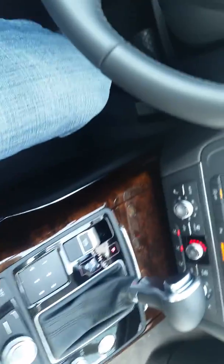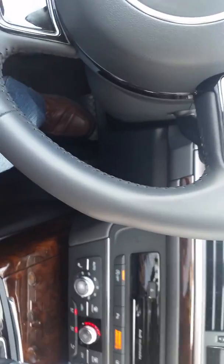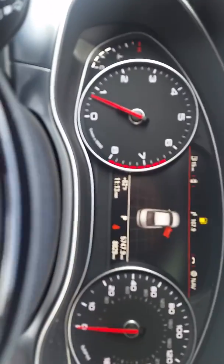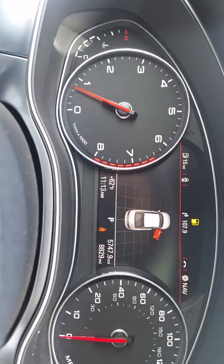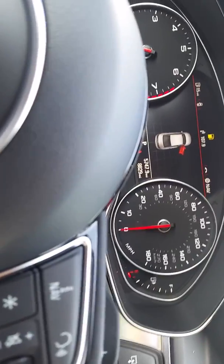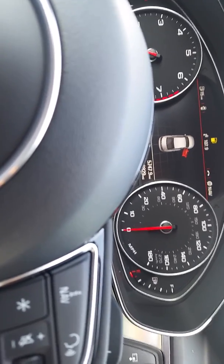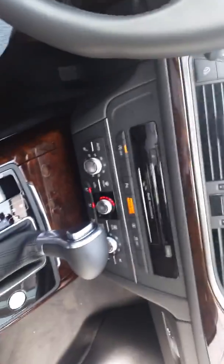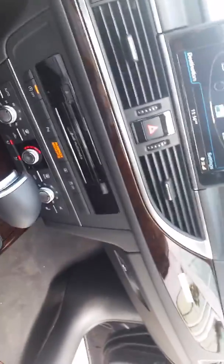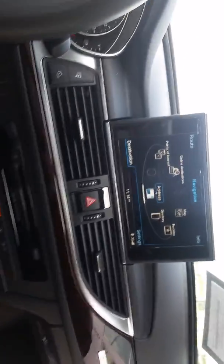The best thing about this car is going to be the certification — like the privilege program. As you can see, it has really, really low miles. You will have warranty until 100,000 miles — pretty much 92,000 miles warranty or six years until 2020. Before you take this car, I will make sure I explain every single feature about this car.